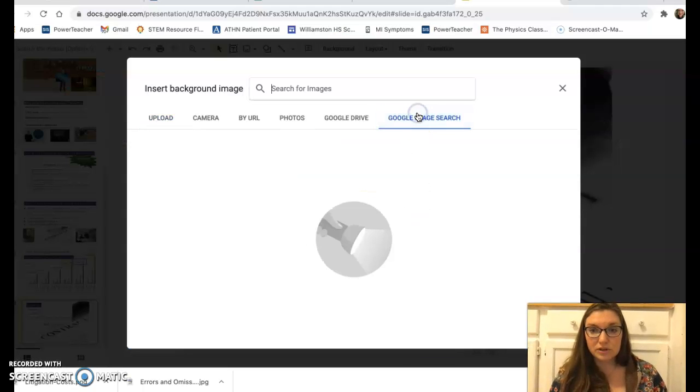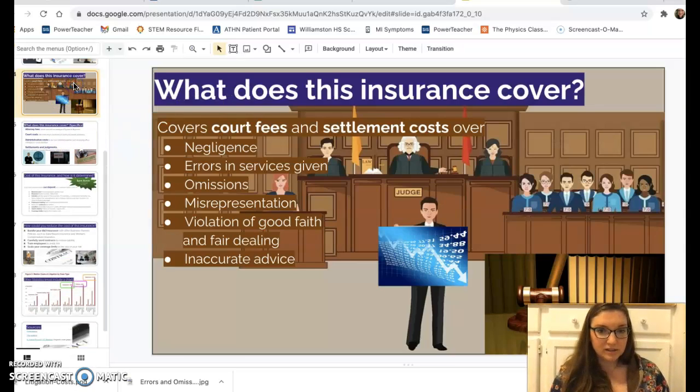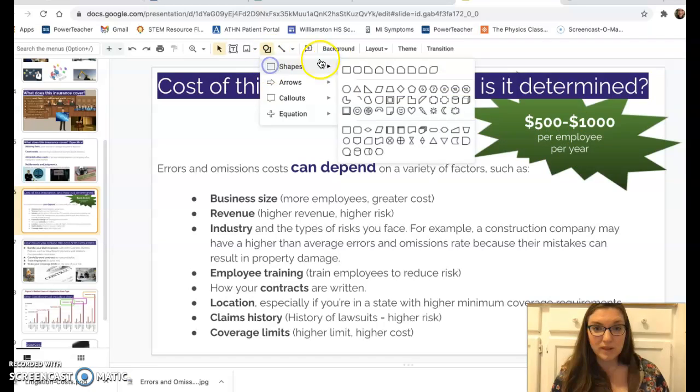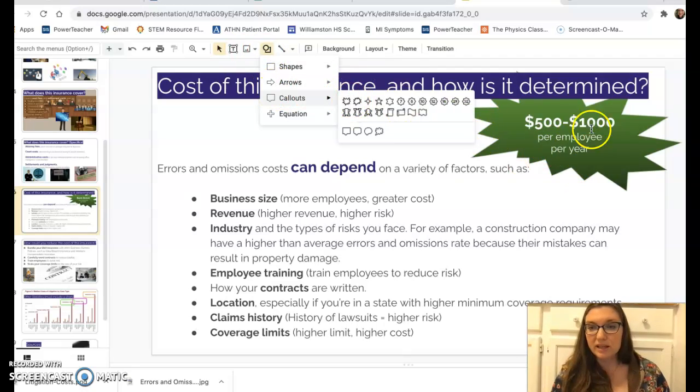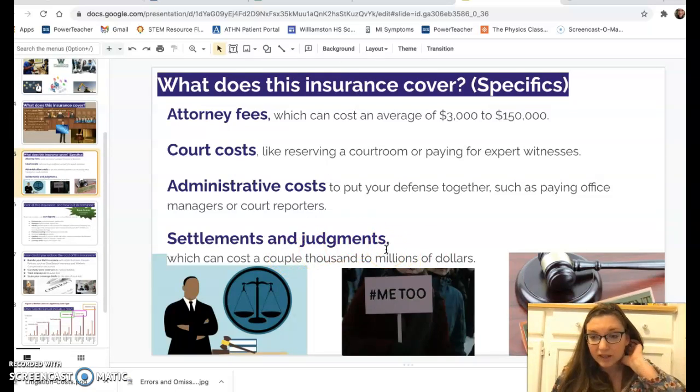You can do a lot with backgrounds — click on the background of your slide, choose an image, and do a Google search for what you need. That's how I added the court scene and the contract picture. You can also use shapes to make things pop; for example, a call-out shape highlights important information nicely.